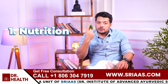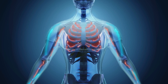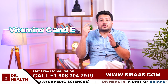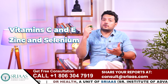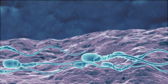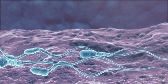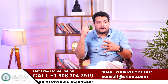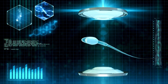Step one is nutrition. You need to fuel your body with the right nutrients that support sperm health and improve motility. Vitamin C and E, along with zinc and selenium, are powerful antioxidants that protect sperm cells from oxidative damage and boost mitochondria function. Omega-3 fatty acids also play a crucial role in improving sperm membrane fluidity, which is essential for better movement.